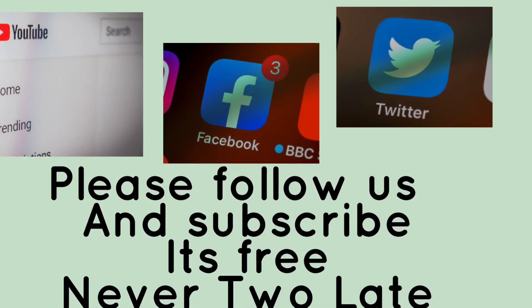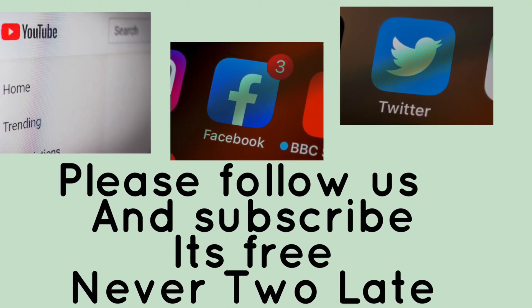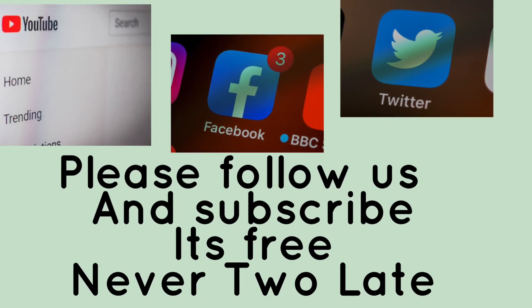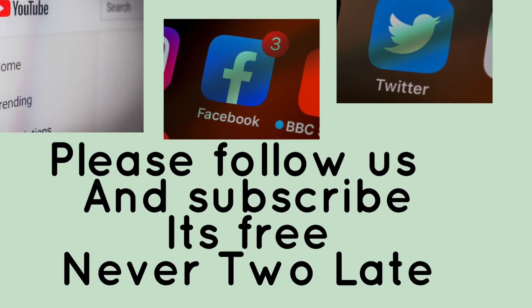I hope you've enjoyed today's virtual tour around our boat. Thank you very much for watching. Please follow us on YouTube, Facebook and Twitter — it's never too late and it's all free. It'd be great if you could subscribe. Thanks ever so much, bye!